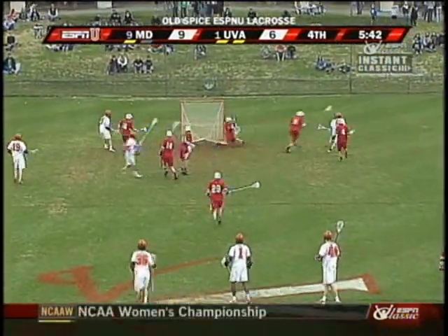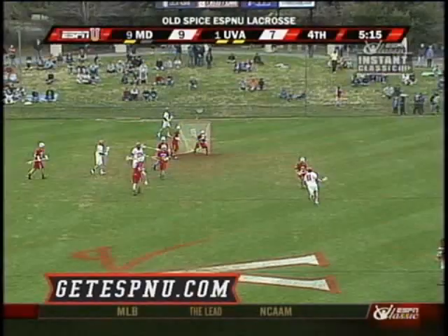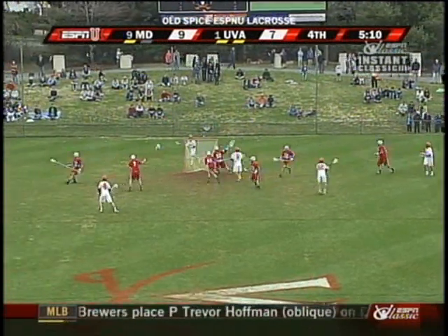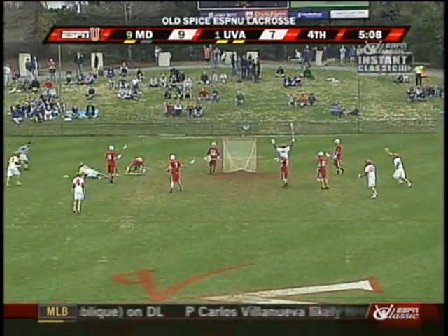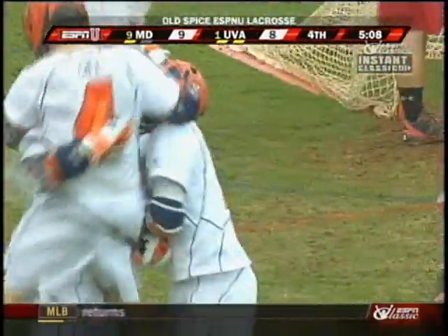Odd man — quick fast break. Stanwyck delivers again! All season long, go to GetESPNU.com — let us know you want ESPNU, every NCAA playoff game. For Gladding! Magnificent! Before he got buried! It's a one-goal game!